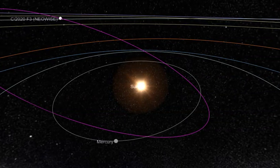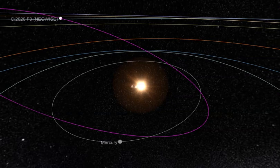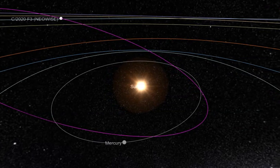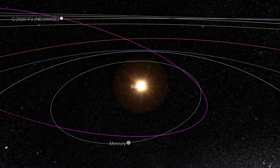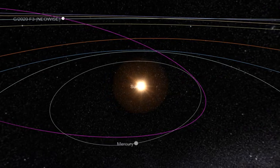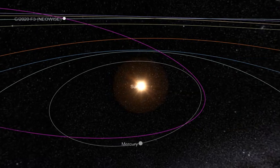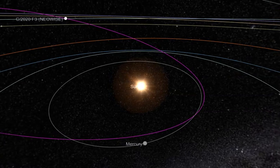Hey, what's up YouTube. Just doing a test of this Ice Cream Screen Recorder app. We're gonna do a quick demonstration of Comet Neowise C/2020 F3.